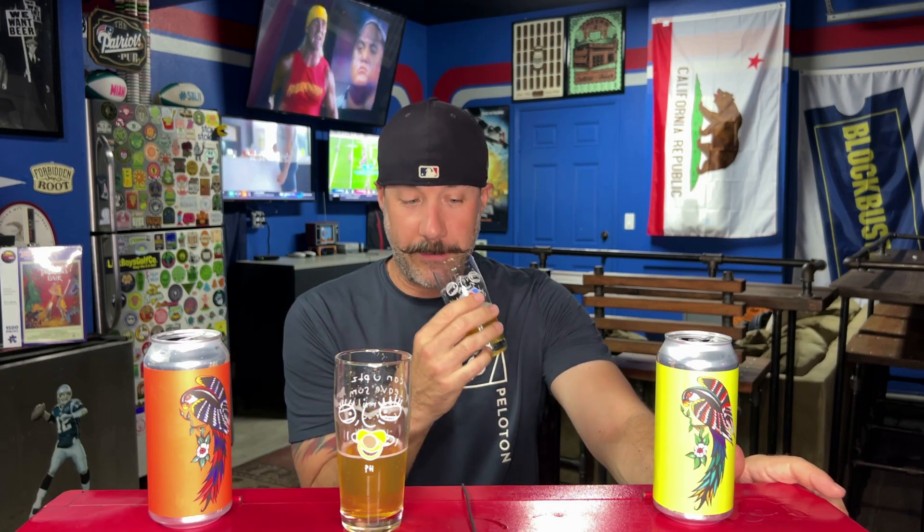Now that I've smelled the NZ version and I'm going back to this one, this one's got much more tropical notes than I got just smelling it on its own before. After smelling that one, this one is crazy by comparison. These are both awesome. Yeah, this has the tangerine we were smelling before — it comes out a lot more now, especially after drinking the NZ one.